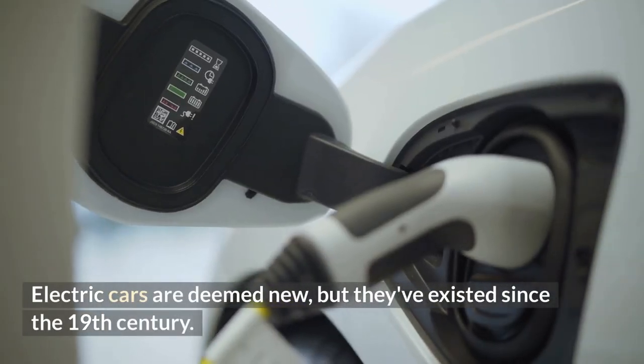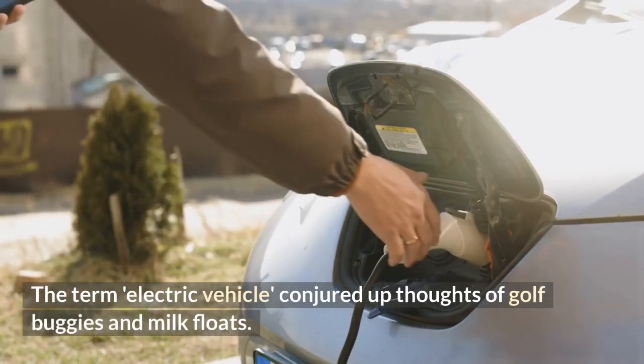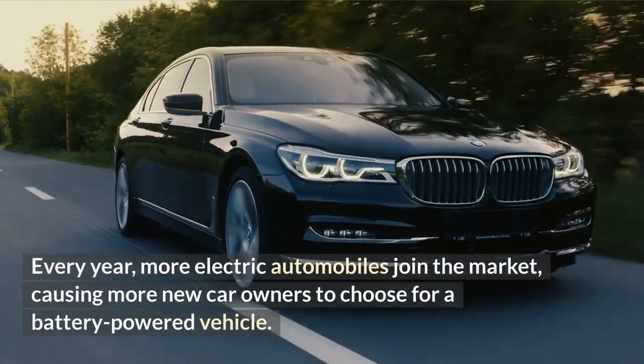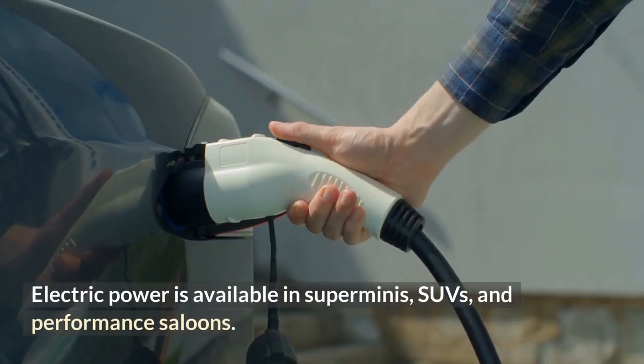Electric cars are deemed new, but they've existed since the 19th century. The term electric vehicle conjured up thoughts of golf buggies and milk floats. Every year, more electric automobiles join the market, causing more new car owners to opt for a battery-powered vehicle. Electric power is available in SUVs and performance saloons.